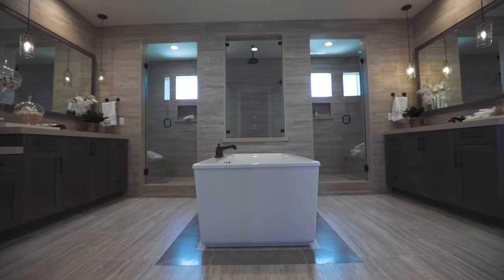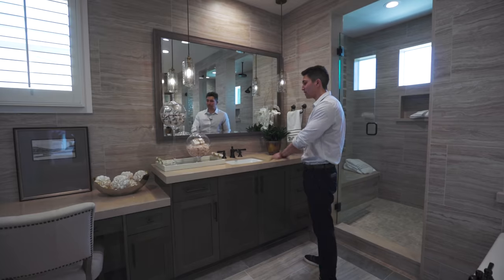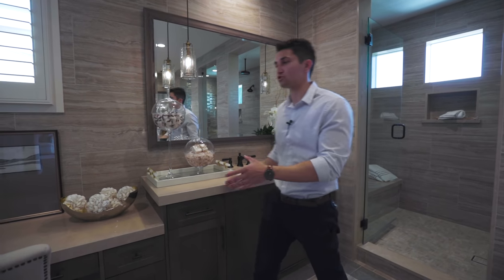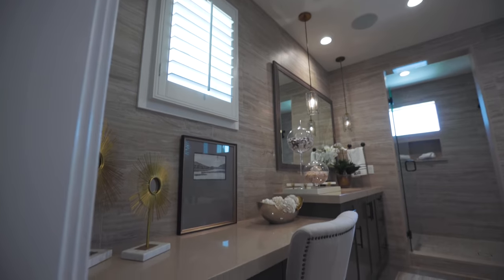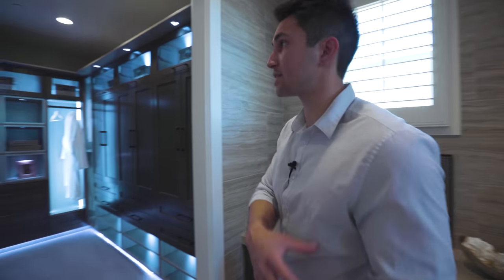Coming out of the shower — was that a shower or a room of its own? It was absolutely massive. We have a free-standing deep soaking tub in the center, with a similar vanity featuring the same finishes, plus a drop-down makeup area with a chair directly in the center.